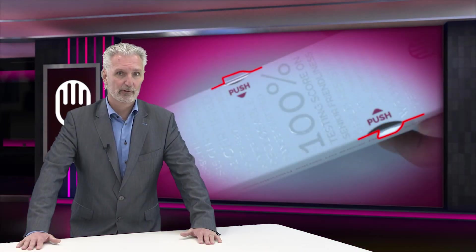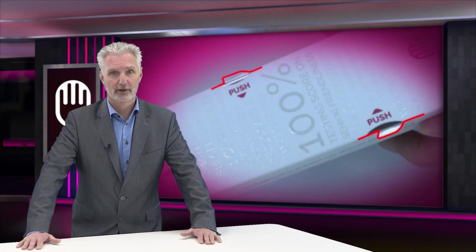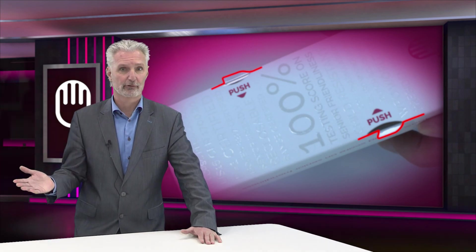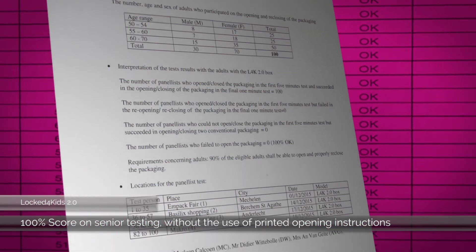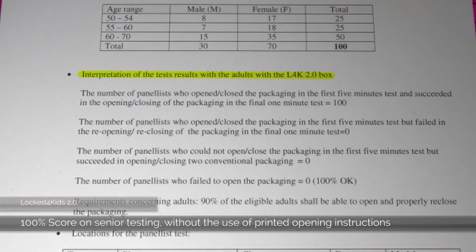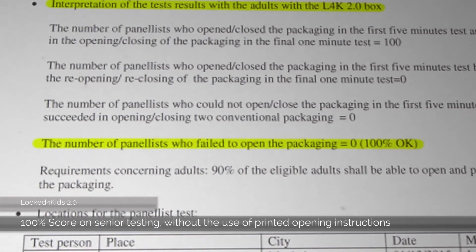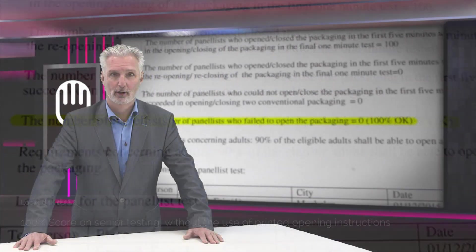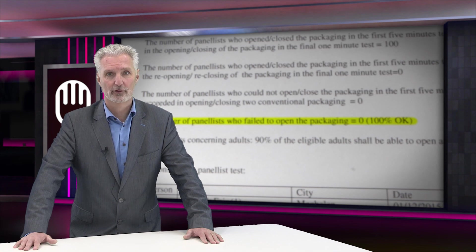This is an extremely important improvement because Lock4Kids has been developed to be used by everyone, preferably without any explanation or pictogram. It should work well for everyone, except of course for little children. And while keeping equally good test results with children, Lock4Kids 2.0 passed the senior testing with a 100% score, without any opening instruction on the carton.